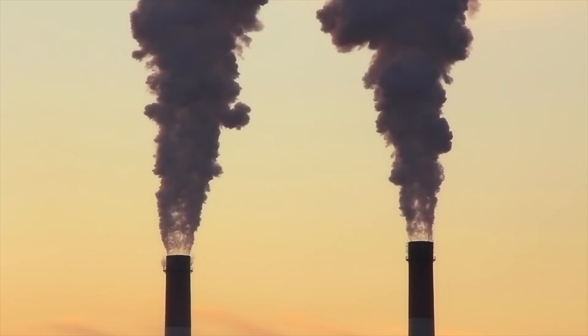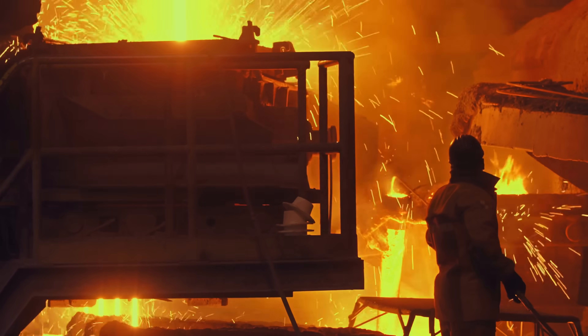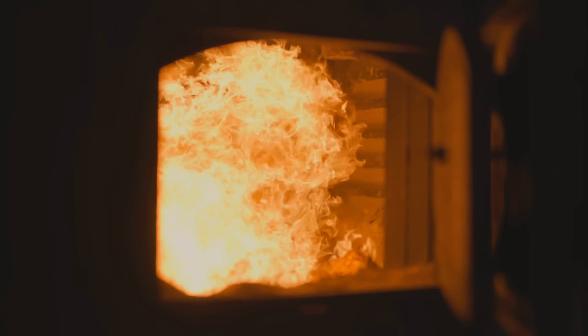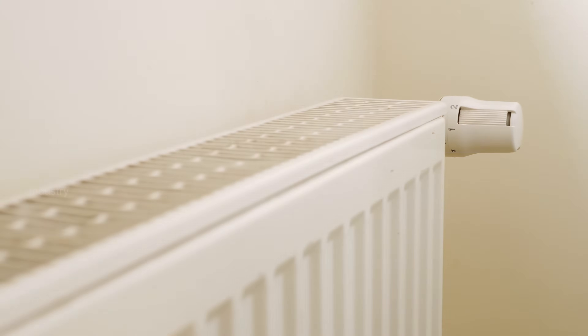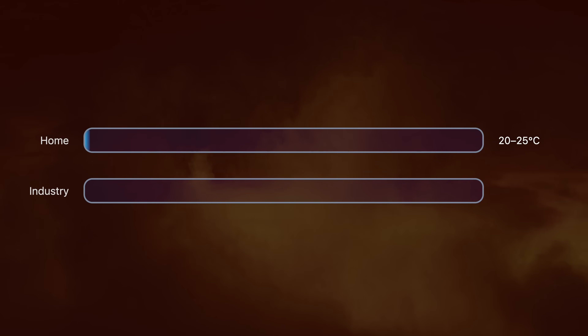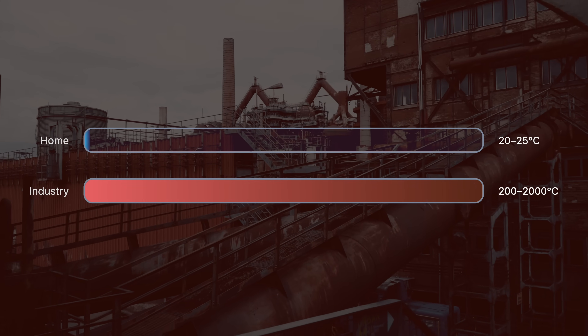But decarbonizing industry has always been a huge challenge. How do you decarbonize a steel mill that's built to burn massive amounts of coal — not just for heat, but as a chemical reactant? You can't just swap out the furnace for something else; you'd have to rebuild the entire mill. Industrial process heat is a completely different beast from what we're used to. At home, you're just trying to get to a comfy 68 to 78 degrees Fahrenheit. In industry, processes can require temperatures from hundreds to thousands of degrees Celsius. So the key question is: how do you efficiently reach those high temperatures without emissions? And that is the challenge that Atmos Zero is trying to tackle.